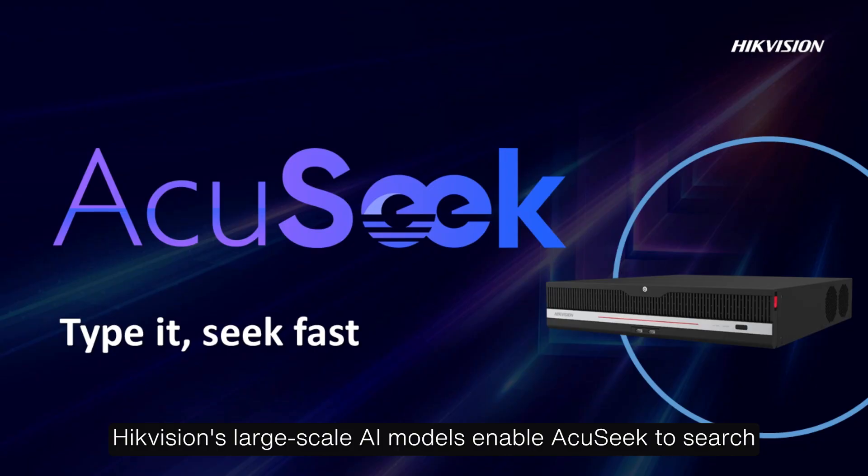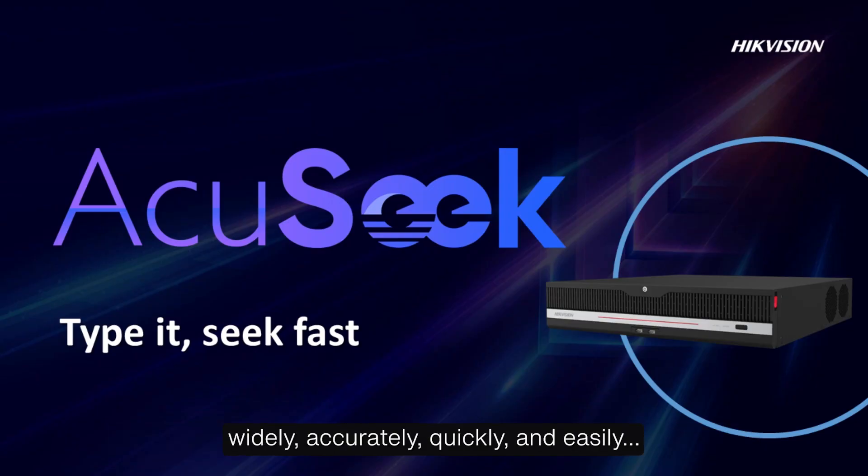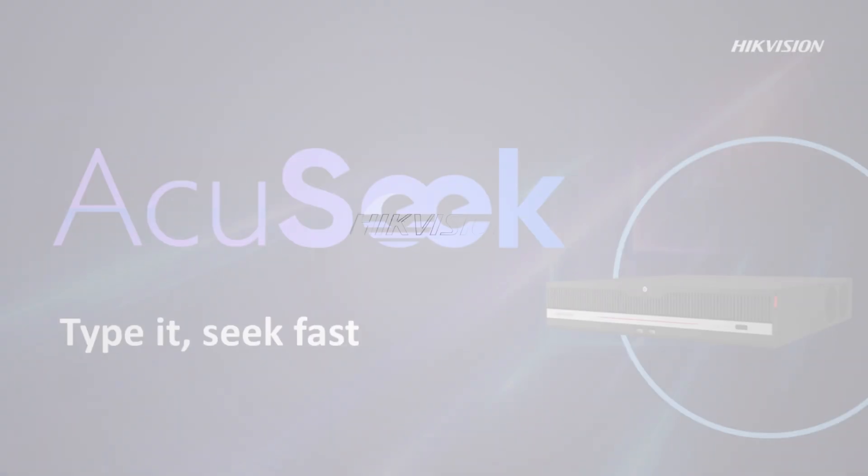HikeVision's large-scale AI models enable AccuSeq to search widely, accurately, quickly, and easily, saving you valuable time.